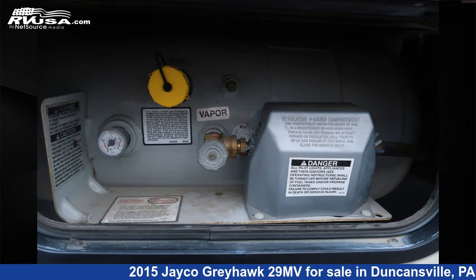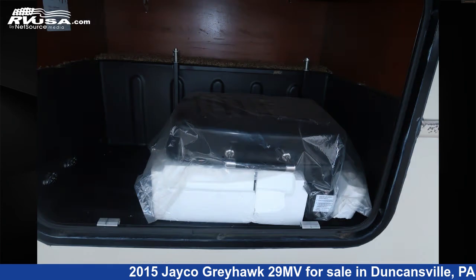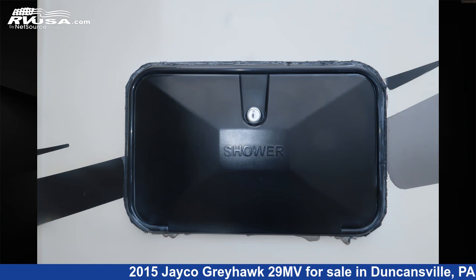The floor plan layout of this Class C features bunk over cab and rear bedroom. This 2015 Jayco Greyhawk 29MV is built on a Ford E450 chassis and is powered by a Triton engine.